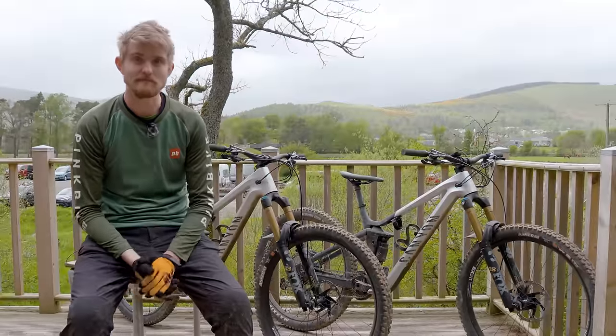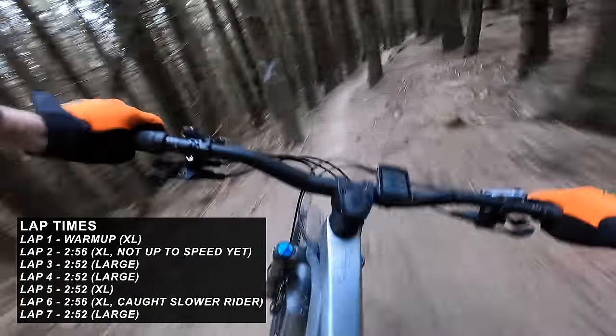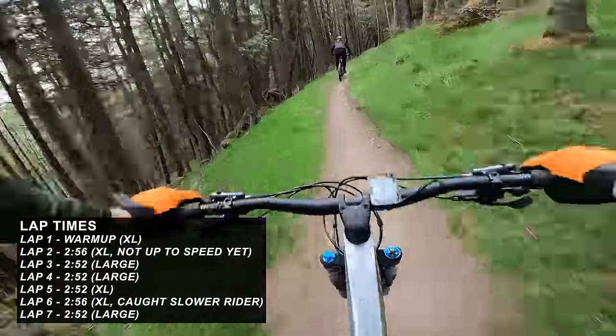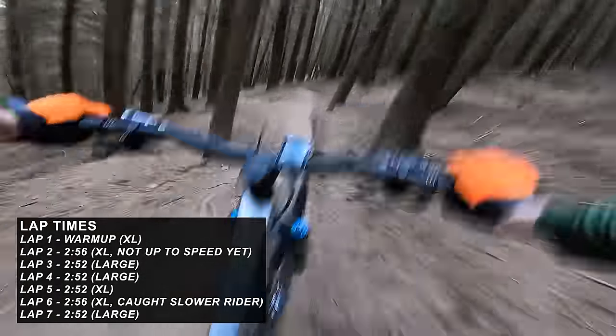So just finished testing. To summarize: did a warm-up lap on the XL, then the first timed run on the XL was a 2:56, then I swapped to the large and did two 2:52s, swapped back to the XL and did another 2:52, and then I got a little bit held up by another rider and ended up being a 2:56 — I reckon it probably would have been thereabouts 2:52. Then I swapped back to the large and did another 2:52.